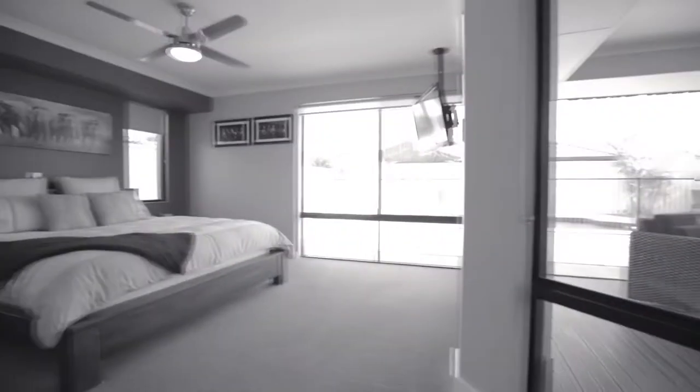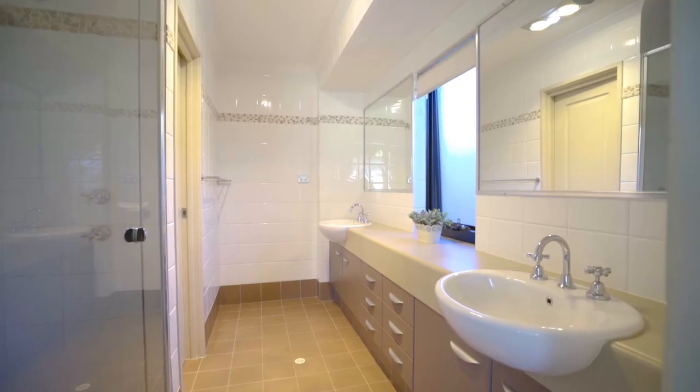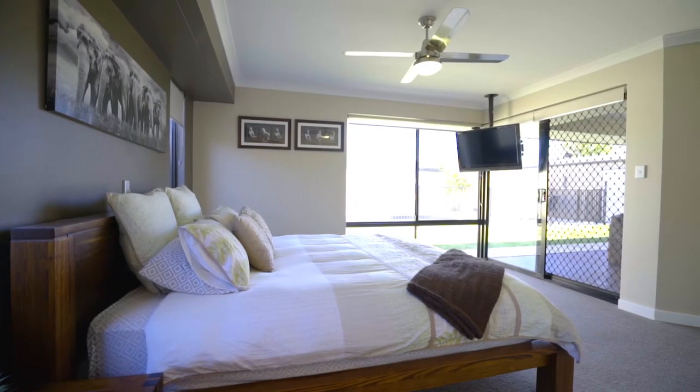The class and style of this home continues through to the main bedroom with its en suite featuring full-height tiling and double sinks.